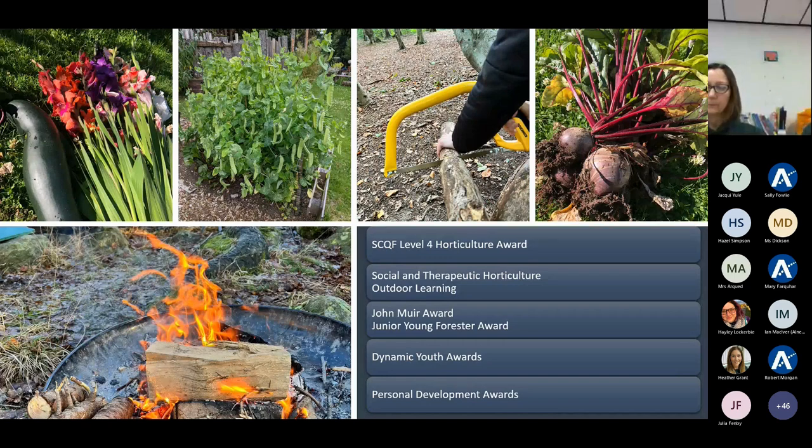Our Horticulture Award is for S4 pupils who have elected to take this course. They complete two compulsory units — allotment gardening and plant propagation — then two or three additional units. Over the last couple of years we have focused on composting, soft landscaping and plant health. Outdoor learning has been a commitment to Bankery Academy for over 10 years.